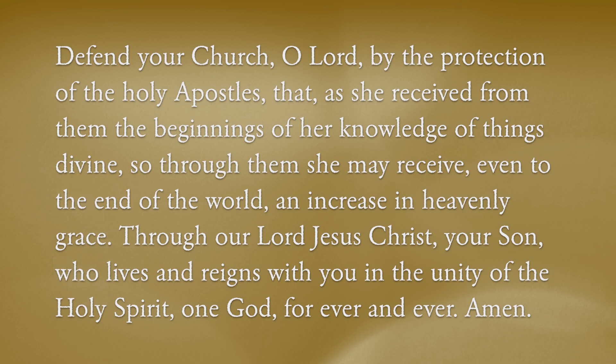Through our Lord Jesus Christ, your Son, who lives and reigns with you in the unity of the Holy Spirit, one God, forever and ever.